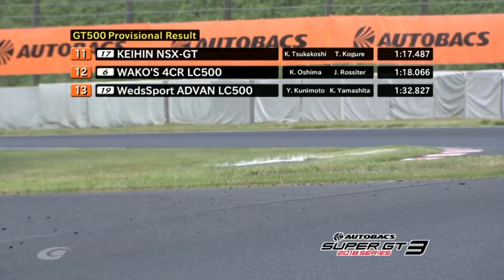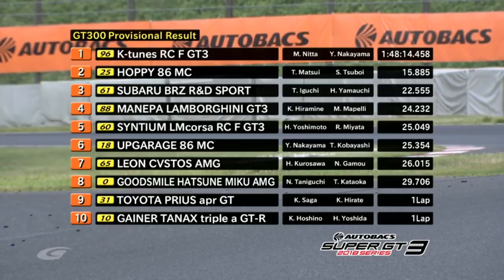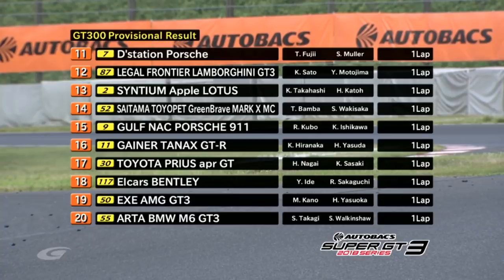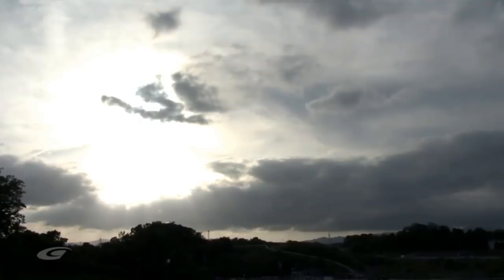Yes, I was expecting them to really struggle, given their weight penalties and the fuel flow restriction. And there is the GT300 result: the K-Tunes RCF — Nitta and Nakayama taking victory over the Hoppy 86 and the Subaru BRZ from R&D Sport. But the Maniwa Lamborghini, Sintium Lexus, UpGarage 86, Leon, Hatsune Miku GoodSmile AMG Mercedes all battled for that victory in the closing laps. Everybody else was a lap down, headed by a Prius. Great result, though — 14th position for the Saitama Toyota Greenbrave Mark X, a car that's been pretty rubbish since it was introduced, but actually a really good result for them. The Sintium Lotus Evora finishing just one place ahead of that — started on the back of the grid and didn't really run because it got smashed up.